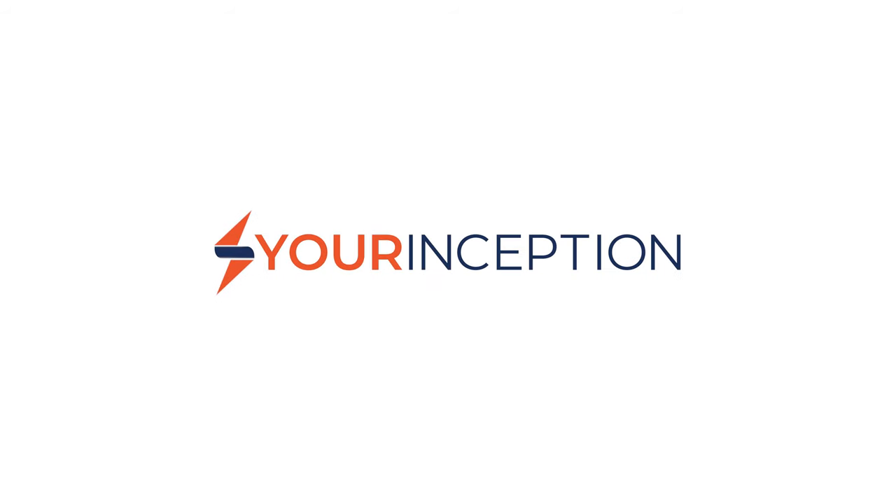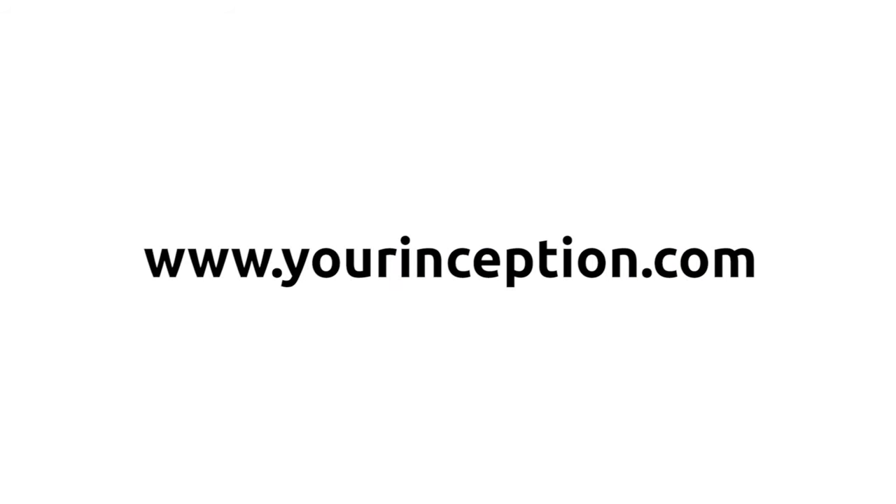Let's find out. Hey, what's up? Greg here, the founder of Your Inception. Welcome to my channel where you can learn top secrets on how you can get hyper-focused every single day.